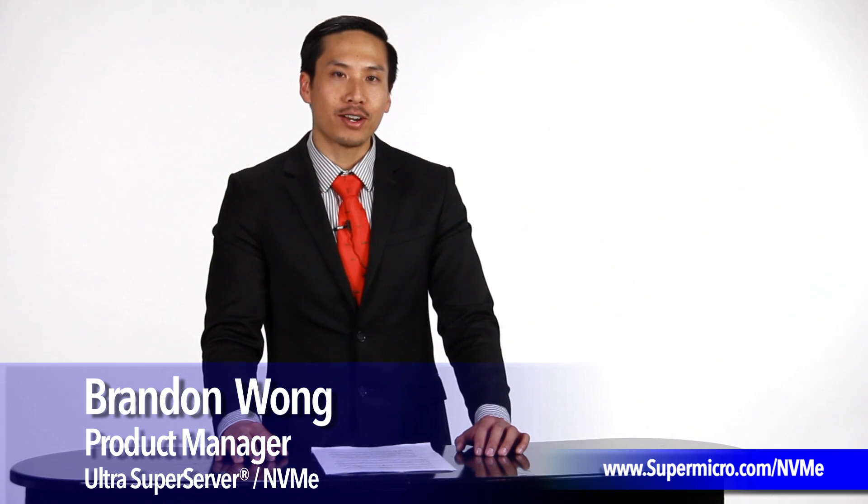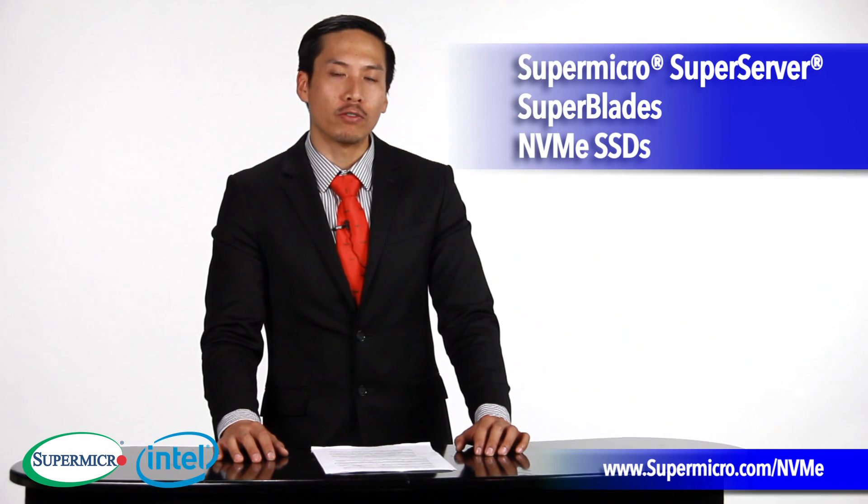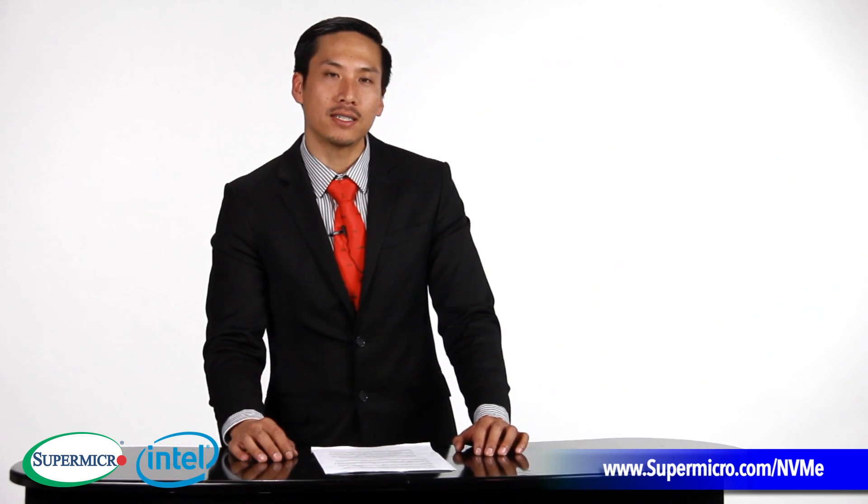Hi, my name is Brandon Wong, Product Manager of Ultra Super Servers and NVMe SSDs. Today, we're talking about Super Micro Super Servers and Super Blades featuring NVMe SSDs.